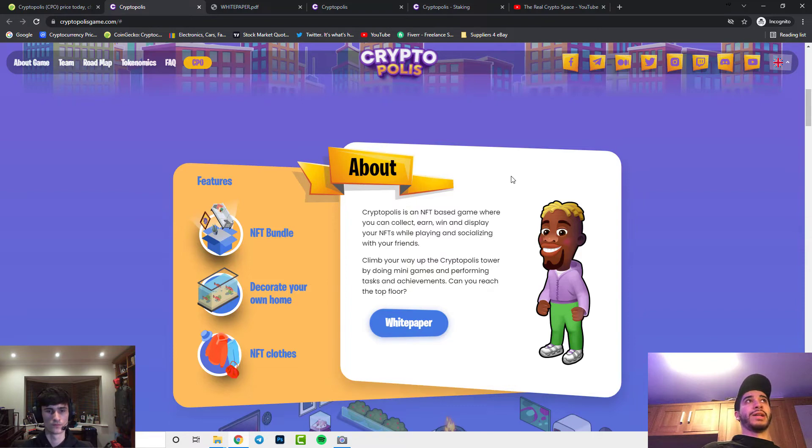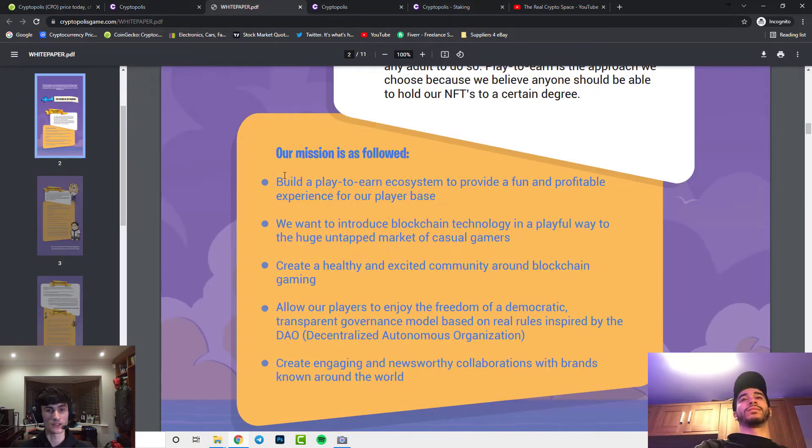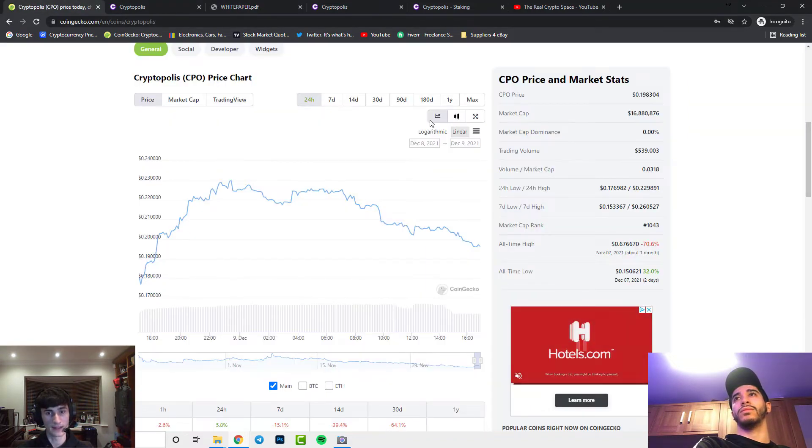As stated on their main page and white paper, Cryptopolis is an NFT-based game where you can collect, earn, win, and display your NFTs while playing and socializing with your friends. You can climb your way up the Cryptopolis Tower by completing games, tasks, and achievements. Their mission is to build a play-to-earn ecosystem, so you play the game, win NFTs, and earn money.